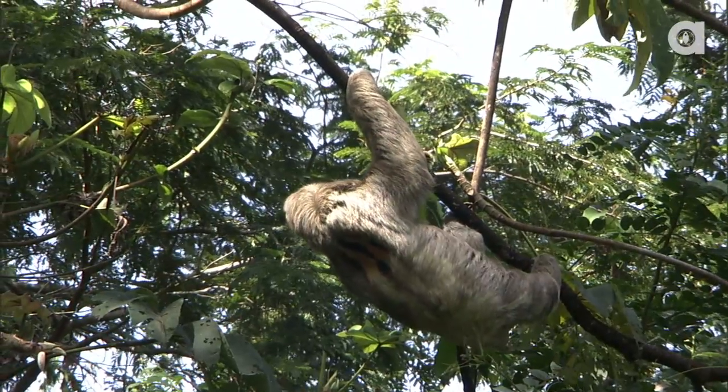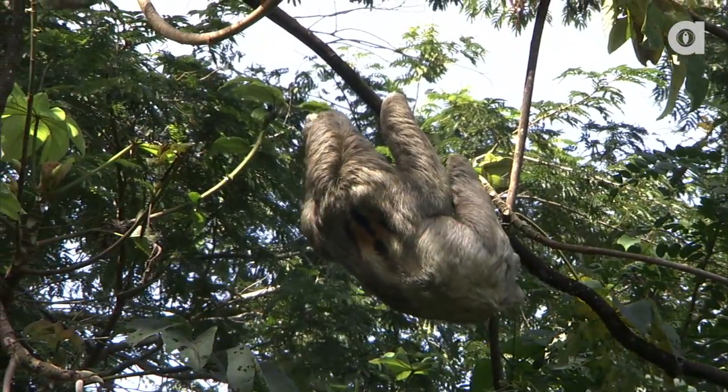Sloths are the world's slowest mammals, climbing trees at a rate of only six to eight feet per minute.